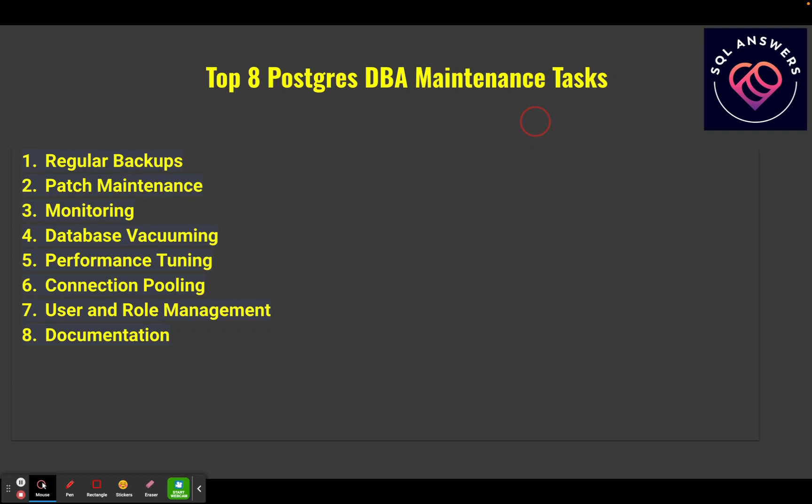Here are the top eight Postgres DBA maintenance tasks. First, we're going to talk about doing regular backups of your databases. For any database, it's critical that you've got backups in place and you really know how to restore them, and everything is working consistently and reliably. Then patch maintenance — you need to keep up with patching, whether it's security, performance, or bug fixes. Then monitoring — you need to keep an eye on resource utilization, poorly performing queries, and any contention going on.